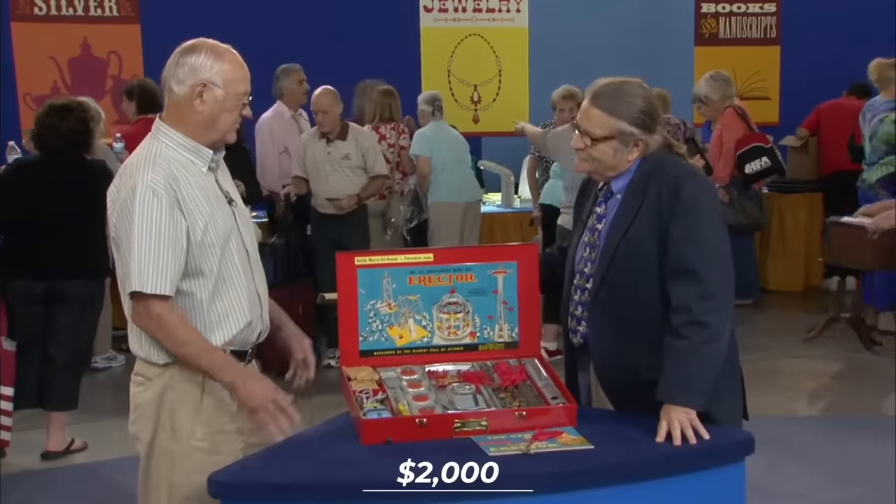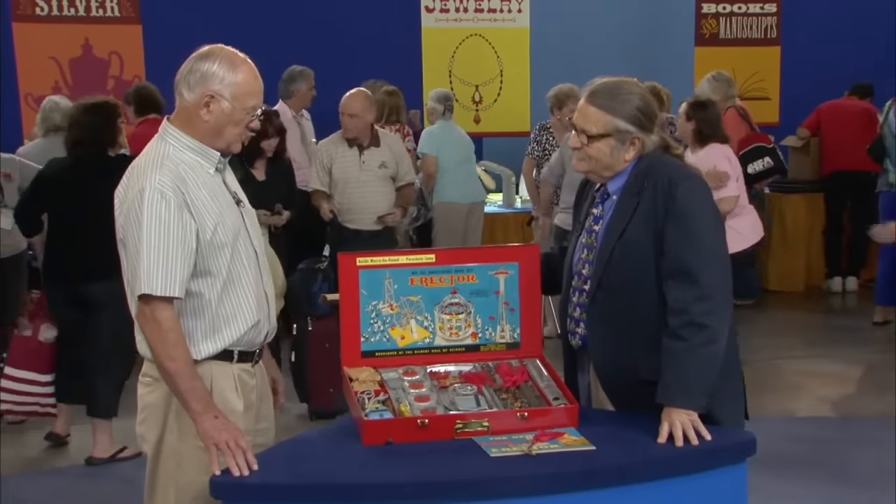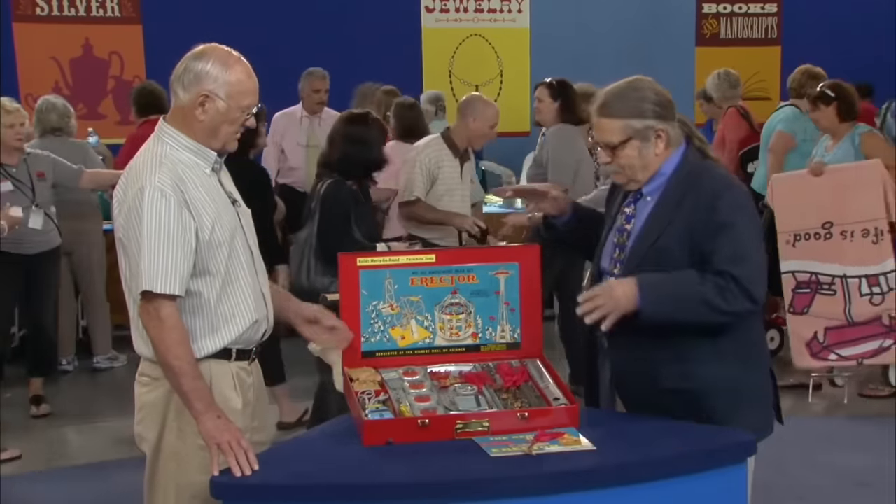The guest was amazed, having figured maybe $100 or $50. The appraiser noted this is the best-known example of the set.